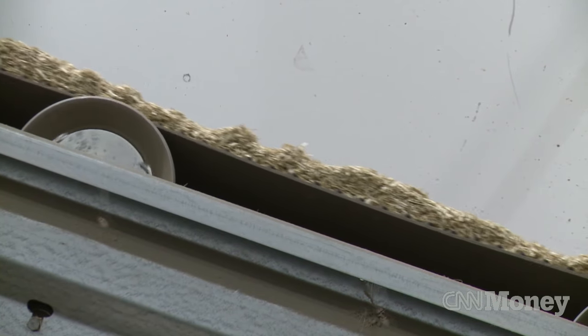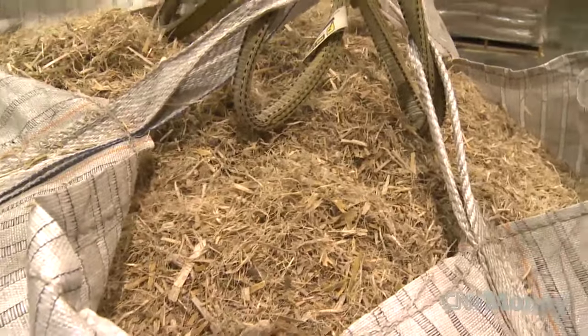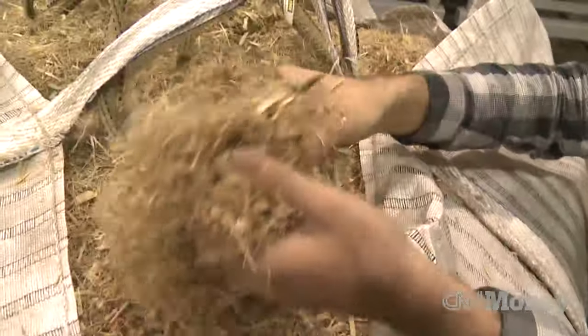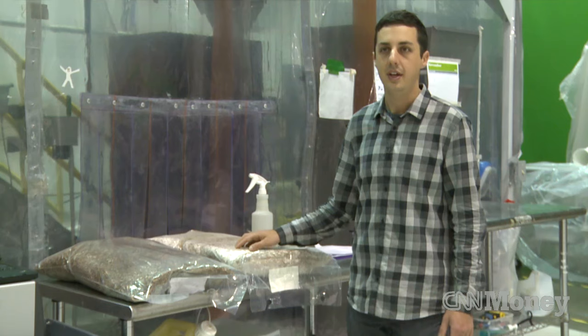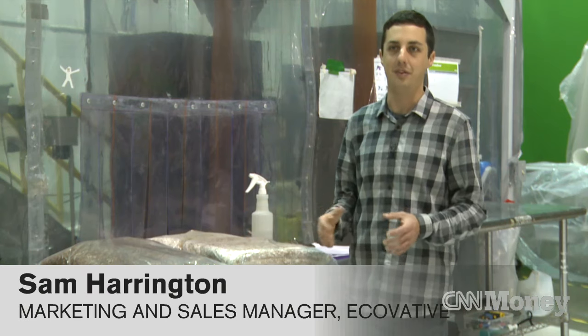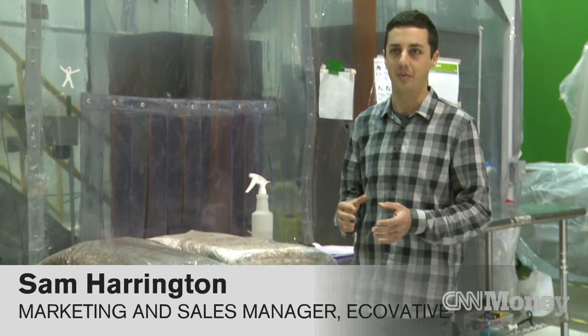Here's how it works. Ecovative uses agricultural waste from local farms — these are corn stalks, ground up. The company mixes that with water and mycelium, or mushroom tissues, packs it in bags, and lets nature take its course. This mycelium is a growing glue, so we can now mold it into any shape and grow not just the material, but also the form at the same time.